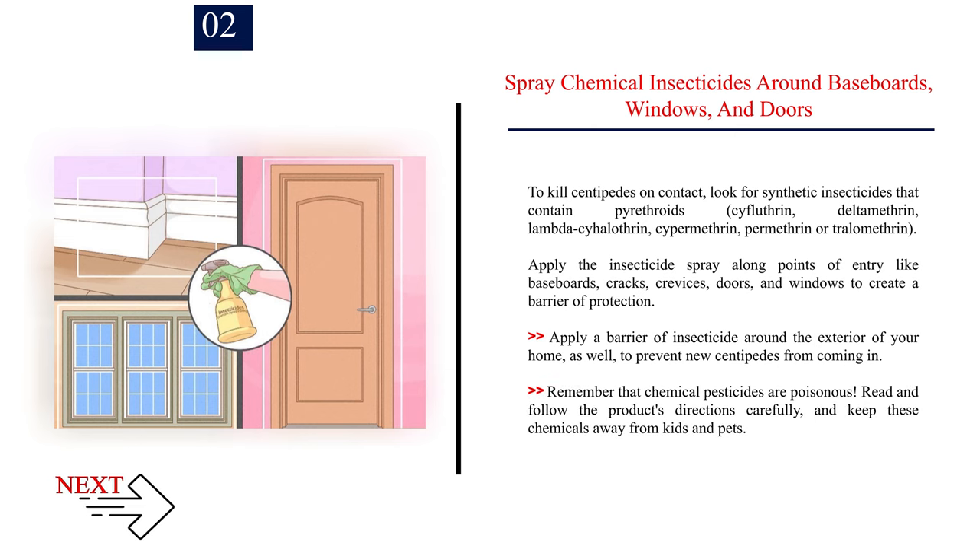Spray chemical insecticides around baseboards, windows, and doors. To kill centipedes on contact, look for synthetic insecticides that contain pyrethroids, pyfluthrin, deltamethrin, lambda-cyhalothrin, cypermethrin, permethrin, or tralomethrin. Apply the insecticide spray along points of entry like baseboards, cracks, crevices, doors, and windows to create a barrier of protection. Apply a barrier of insecticide around the exterior of your home as well to prevent new centipedes from coming in. Remember that chemical pesticides are poisonous — read and follow the product's directions carefully, and keep these chemicals away from kids and pets.